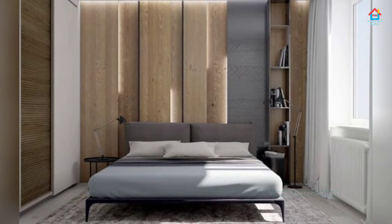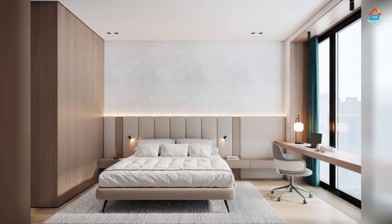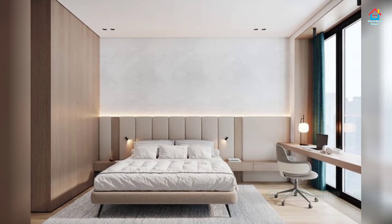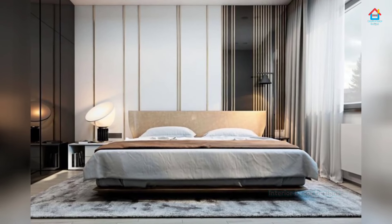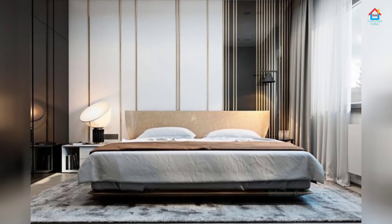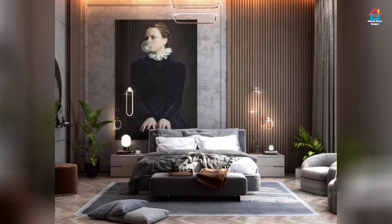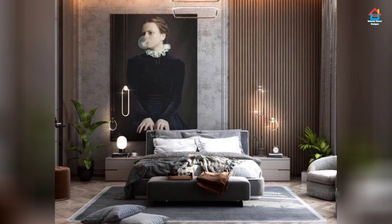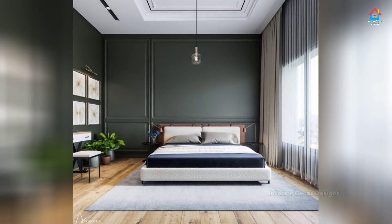If your bedroom is on the smaller side, add floating shelves to give you more storage without taking up floor space. Look for dressers and cabinets that are tall instead of wide so you can have vertical storage. Choose lighter paint and bedding colors for small bedrooms to help the space look and feel larger. Avoid bringing in too much accent furniture or else the room may start to feel closed in.